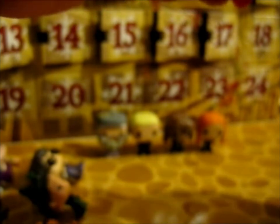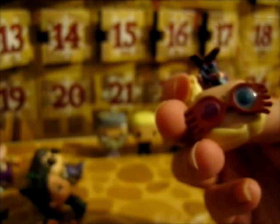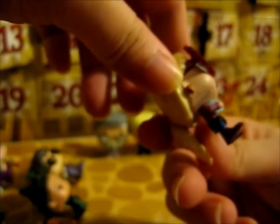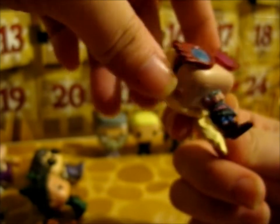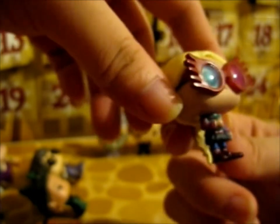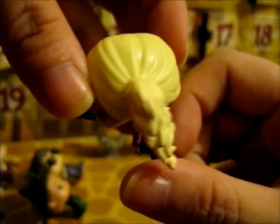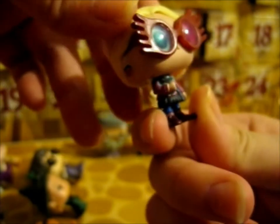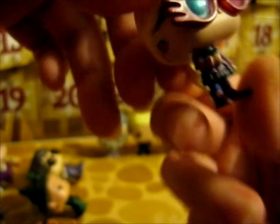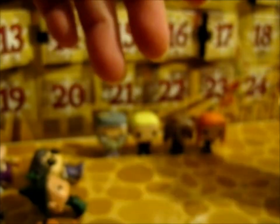Door 17. Here we have — ooh! We get Luna Lovegood, holding her Quibbler with her radish earrings and her very iconic spectrespecs. Very lovely. Nice detail on the hair. There it is — my favorite female character.